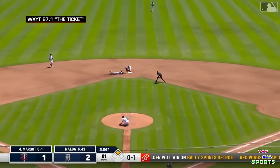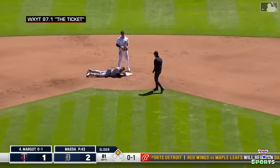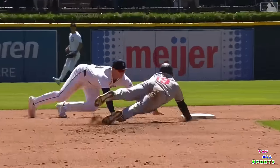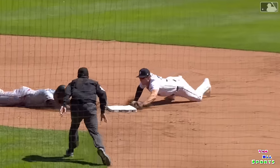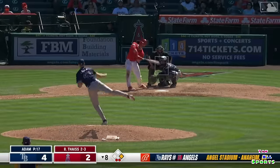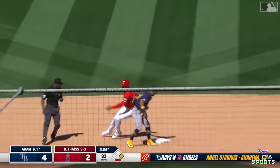Swing and a line drive caught by Colt Keith, diving to the bag at second, and it's a double play. A head-first dive from Colt. And he beats Kirilov back to the bag. Hunter takes off, the pitch is down, the throw's not going to be in touch. But he overran the bag and he's tagged out.